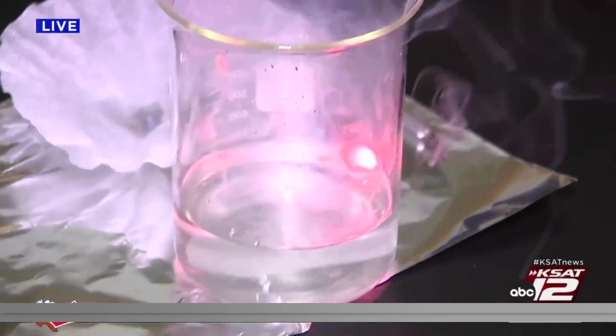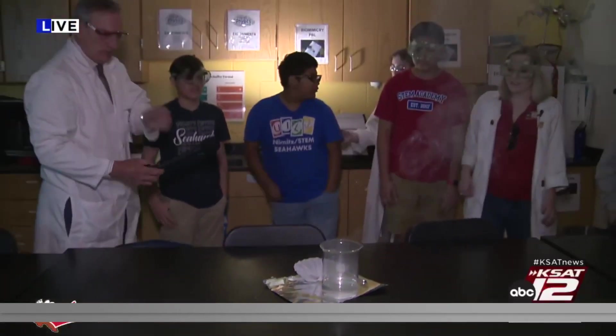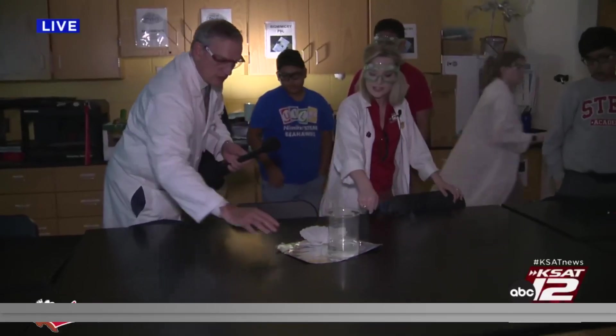Three, two, one. Whoa! Oh! There's still some alkali metal on the side — we're going to tilt it and it should catch a little more fire. There it did.